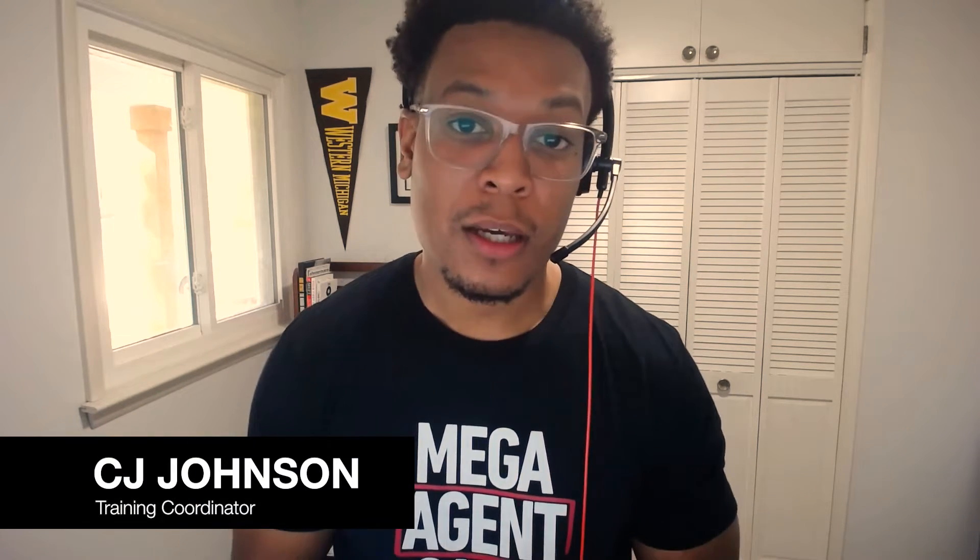Welcome to the 'Build a 100K Pipeline in 90 Days' video series. My name is CJ and I'm a training coordinator with the tech training team at Keller Williams.